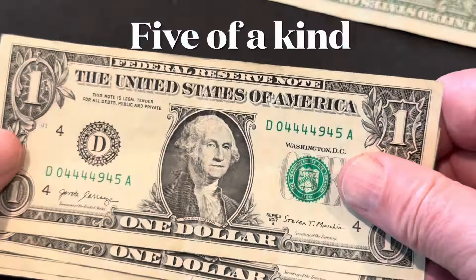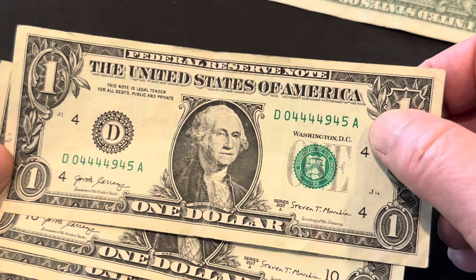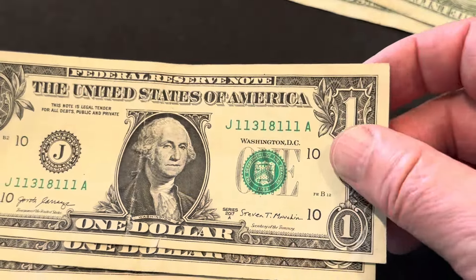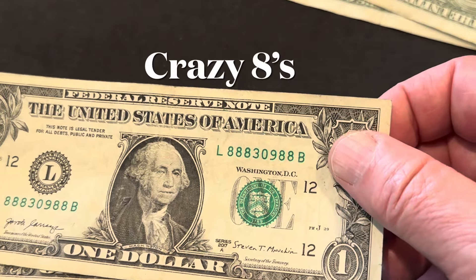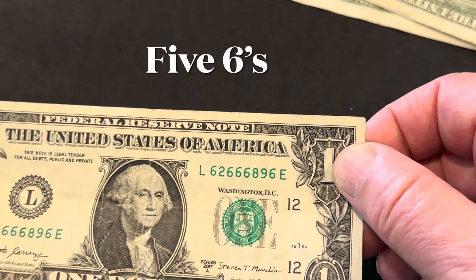And then this is also trinary — well, it's not a trinary, but it does have five fours and it's on a four serial number, so there's fours galore on that note. This one has six aces, which is pretty good. Six of a kind can sell on eBay. And those crazy eights — people like eights. And then here we got five of a kind sixes, which is nice.